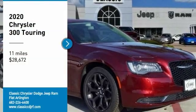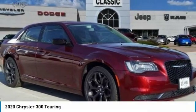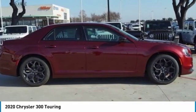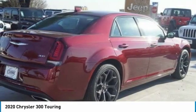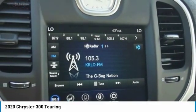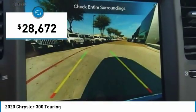We are pleased to show you the 2020 300. The Chrysler 300 combines sport and luxury in one unique and powerful package. If you're looking for elegance and performance, the 300 delivers and is priced below $30,000.